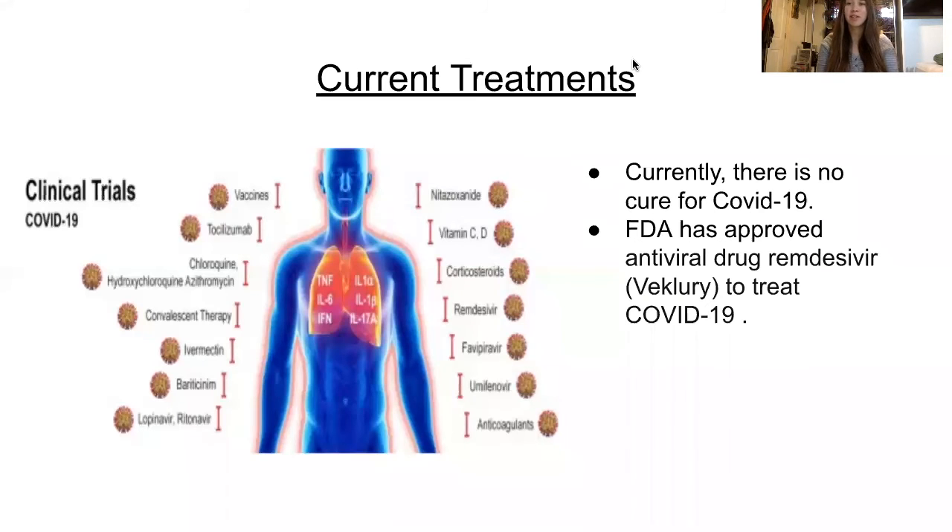Currently, there is no cure for COVID-19, although there is an antiviral drug that is injected into the vein which blocks the virus from reproducing. It is used to treat patients in hospitalization. It has been a race to save the lives of many people infected by COVID-19, especially the most critical patients.